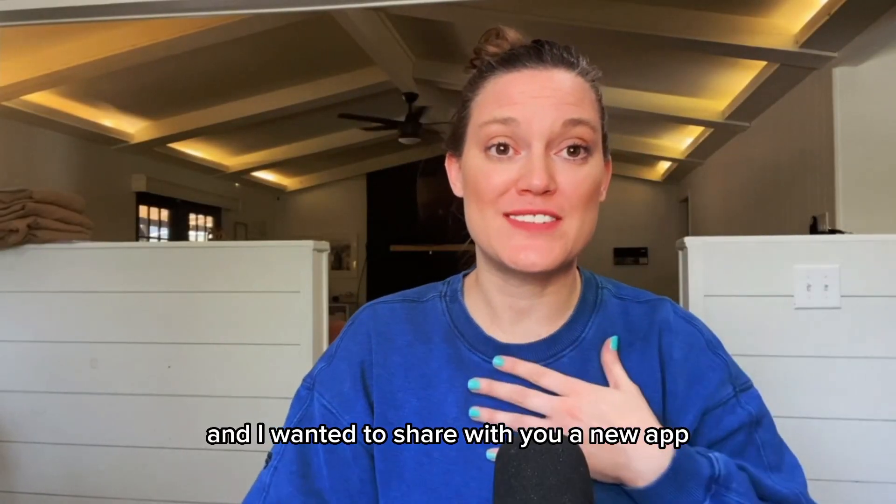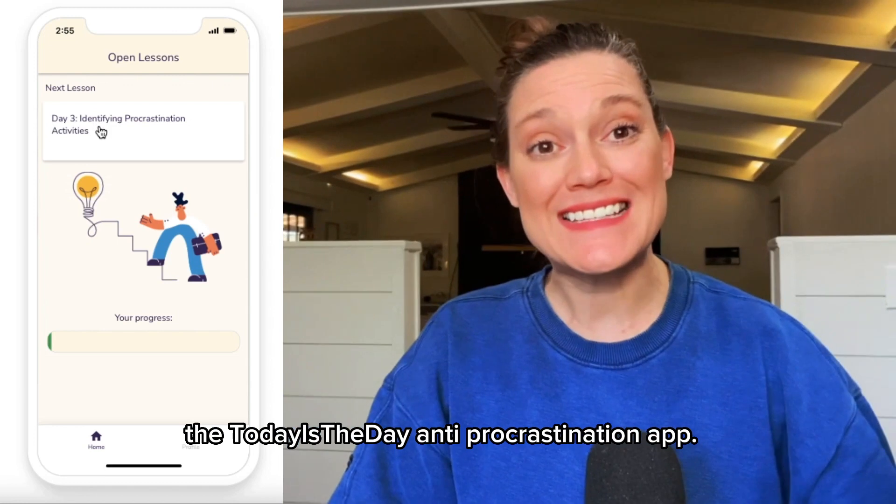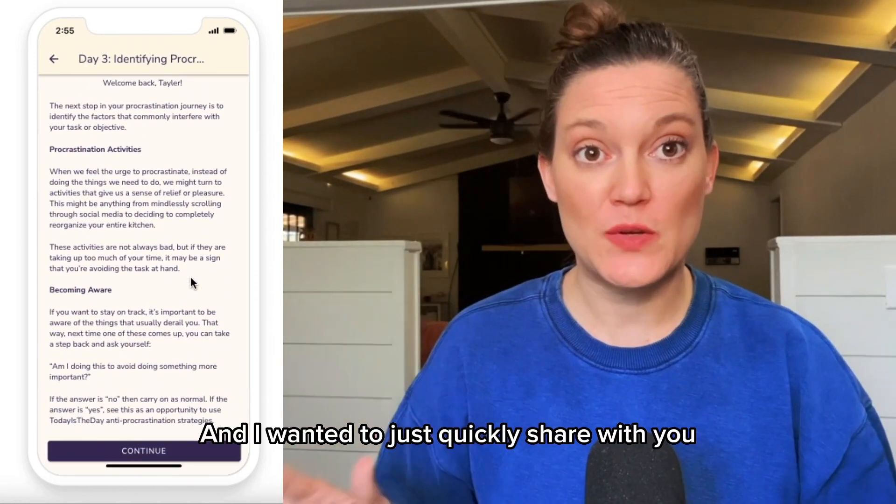Hey there, it's Taylor, and I wanted to share with you a new app I was recently given access to, which is the Today is the Day anti-procrastination app. I wanted to quickly share with you what makes it stand out amongst all the other tools.